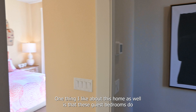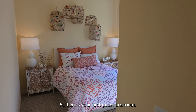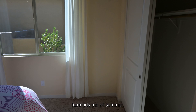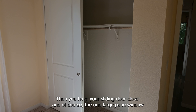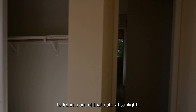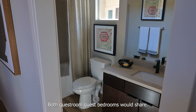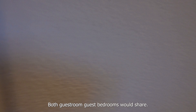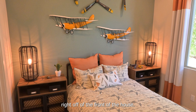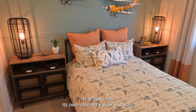One thing I like about this home as well is that these guest bedrooms do feel like they're offset from the majority of the rest of the home. Here's your first guest bedroom — very bright colors in here, reminds me of summer. It has a sliding door closet and one large pane window to let in more of that natural sunlight. This would be the full bath both guest bedrooms would share. And here is the last guest bedroom, right off of the front of the house. Compared to the previous guest bedroom, it doesn't have the sliding door closet — it actually has its own small walk-in closet.